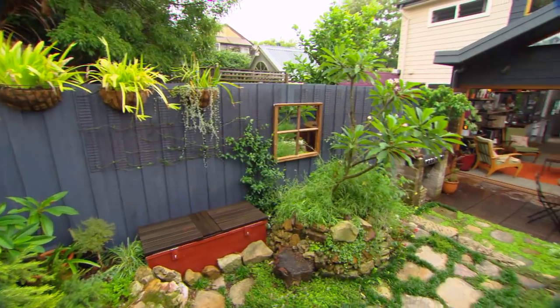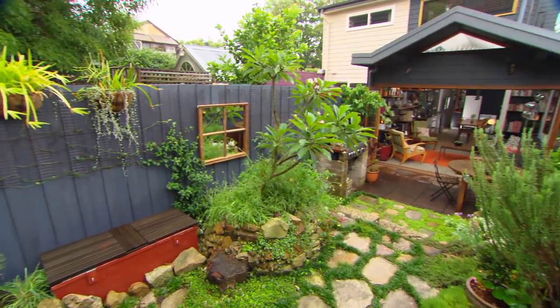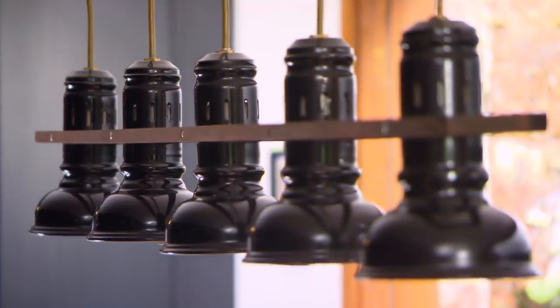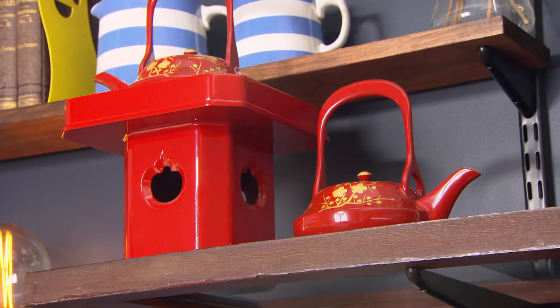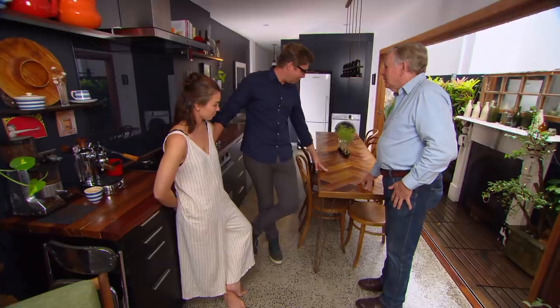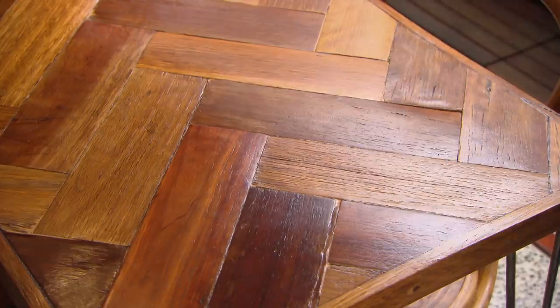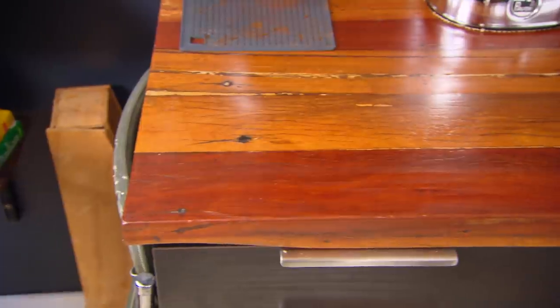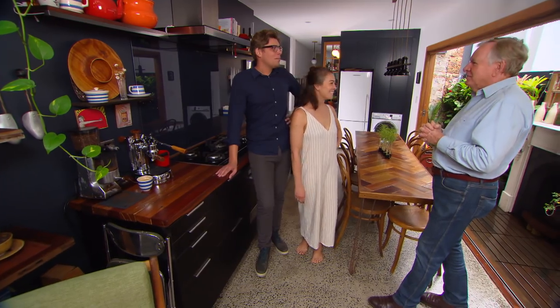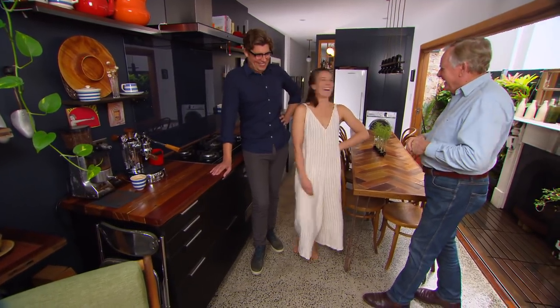It's only a small garden, but it feels like a very big space. Not only great in the garden, but you've built most of this yourselves. This table was the old fence outside, and the kitchen bench was the old roof rafters of the original house. He's a very clever fellow — you ought to keep him around.